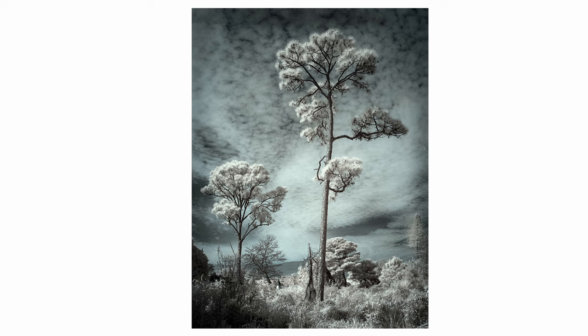Another thing I started doing a little more of in 2023 was infrared photography. This was done with a converted Z50 with the Nikon 35 millimeter lens, so it comes out to about 50-52 millimeters. This was one of my favorite infrared images from the year, so I thought I would share it with you.